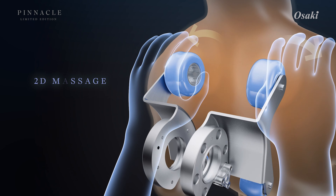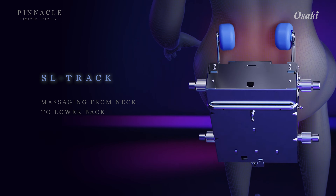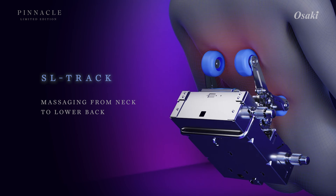The advanced 2D massage mechanism offers targeted relief exactly where you need it most. Following your spine's curve, the SL track offers a personalized full-body massage for ultimate relaxation.